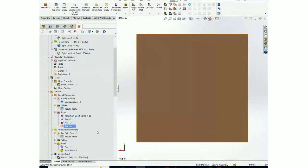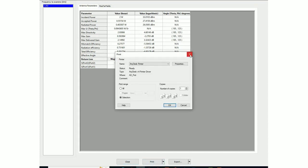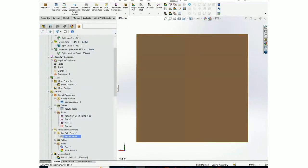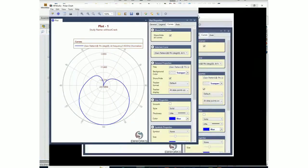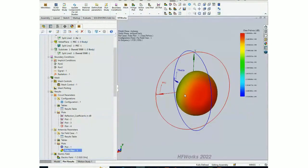There is also an antenna farfield results table, under which you can see different antenna parameters such as directivity, gain, radiation efficiency, and total efficiency. You can print or export to various formats. For an antenna study, there is a 2D plot as well as a 3D polar plot.